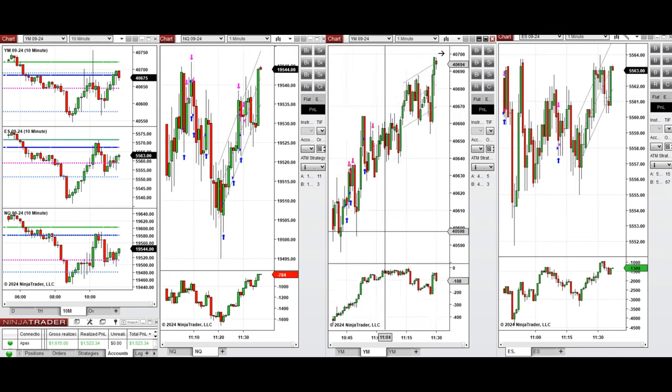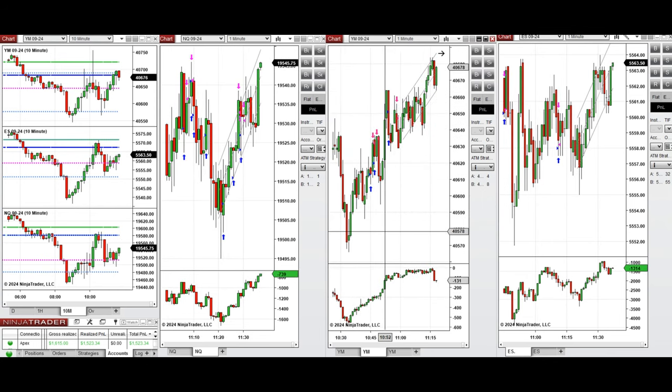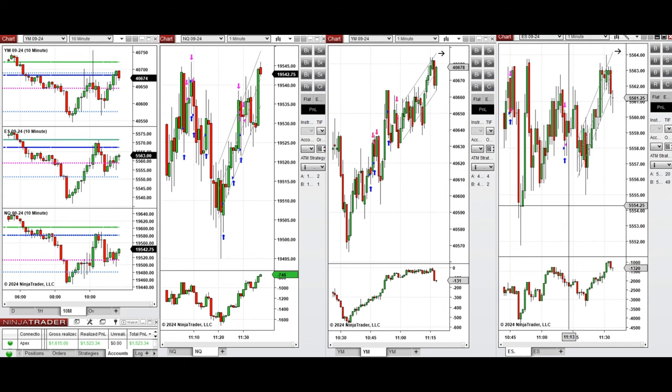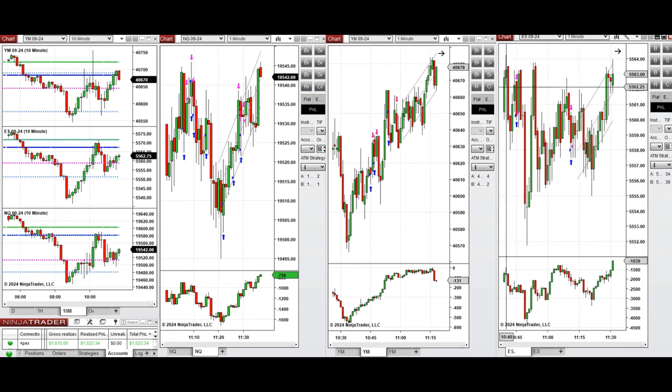On Dow Jones it was more trendy, so I took several long positions with Setup T. On S&P 500, which was also choppy, just two long positions were taken — the first one was closed with a loss and the second one at break even.